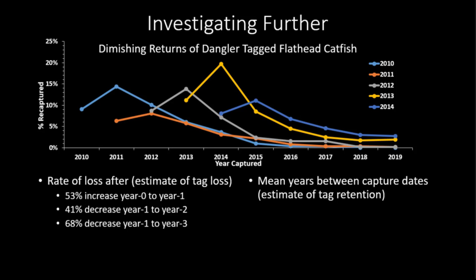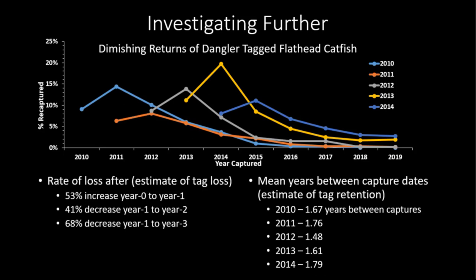We can also look at the mean years between capture dates for each tagging cohort. For fish tagged in 2010, the mean time between capture was 1.6 years. Looking at the mean across all tagging years, it was 1.66 years. We can maybe use that as an estimate of actual tag retention — and when you look at that figure, it makes sense that these tags stayed in those fish for just over a year and a half.